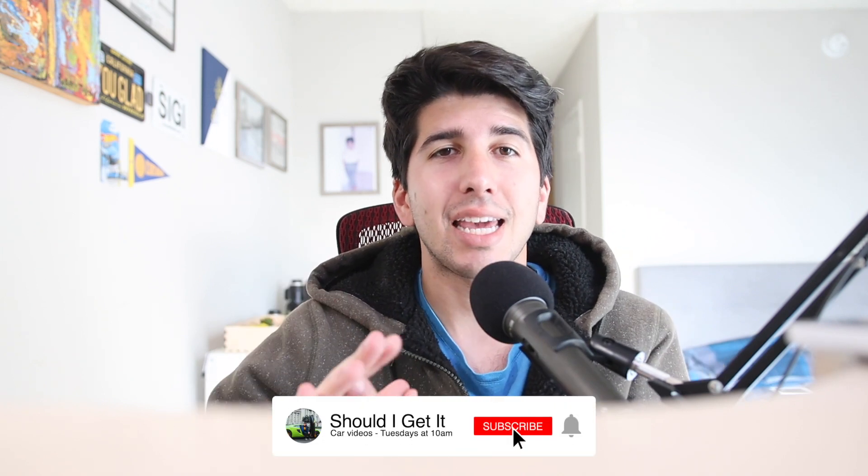Hey YouTube, what's up? This is Ben from shouldigetit.com. Welcome to the channel. If you're new here, make sure to subscribe for more car videos that regularly come out Tuesdays at 10 a.m.